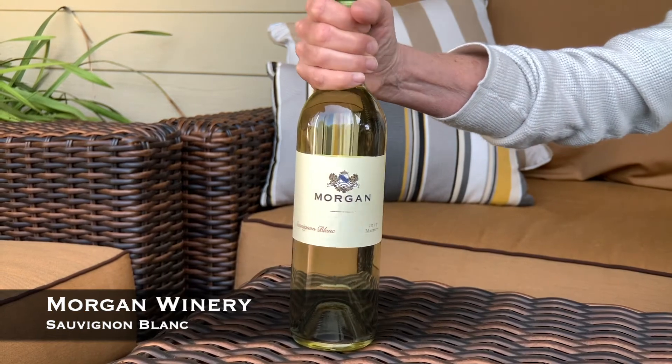Hi, we're Dan and Donna Lee. We're the owners of Morgan Winery, and today we're going to talk about Sauvignon Blanc.